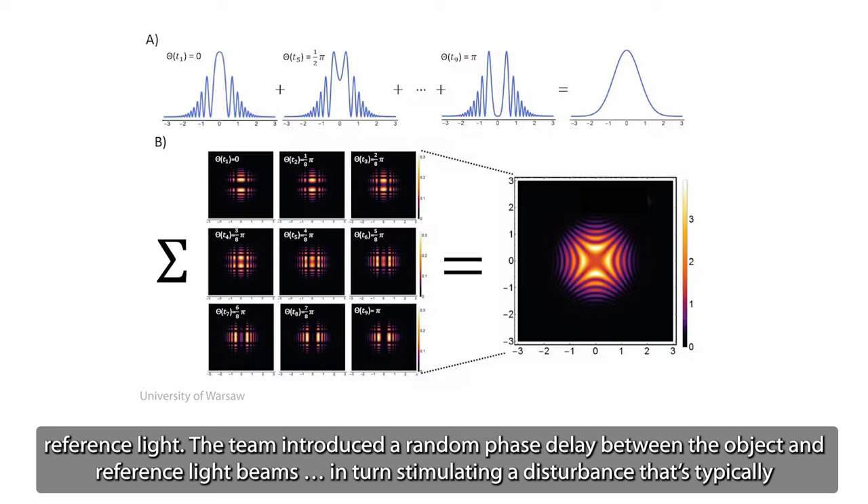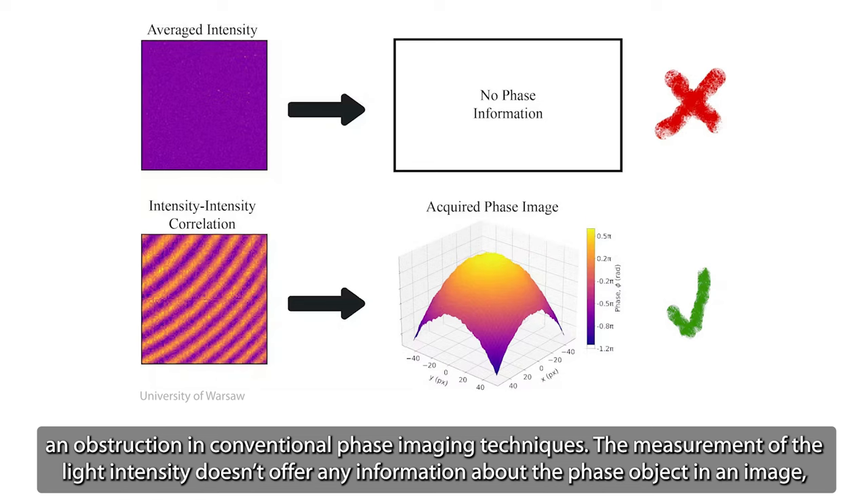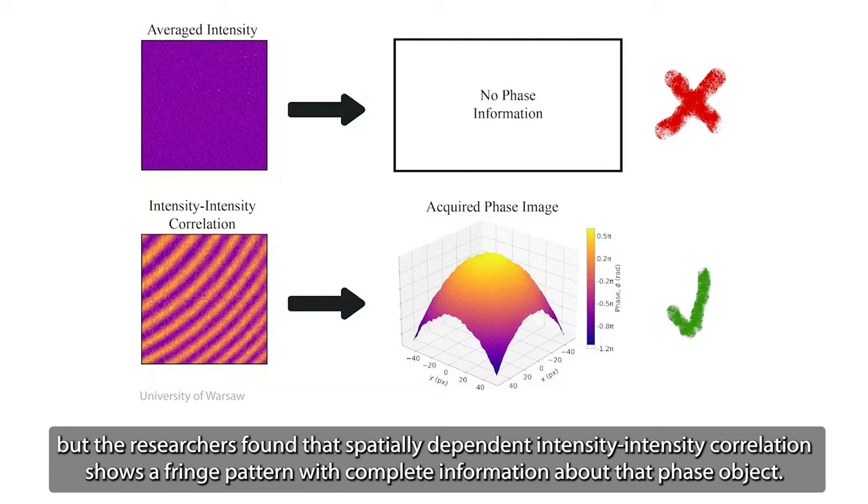The team introduced a random phase delay between the object and reference light beams, in turn simulating a disturbance that's typically an obstruction in conventional phase imaging techniques. The measurement of the light intensity doesn't offer any information about the phase object in an image, but the researchers found that spatially-dependent intensity-intensity correlation shows a fringe pattern with complete information about that phase object.